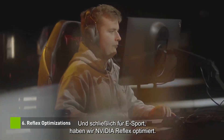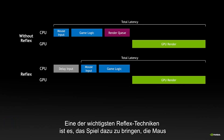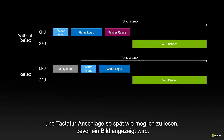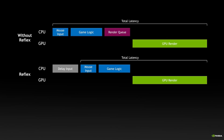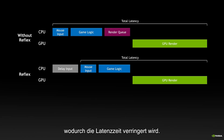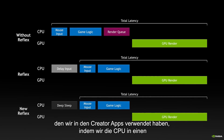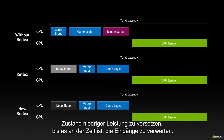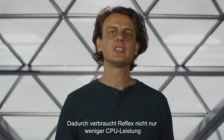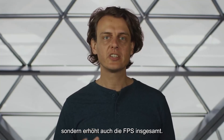And finally, for eSports, we have optimized NVIDIA Reflex. One of the core Reflex techniques is to make the game read the mouse and keyboard states as late as possible before a frame is displayed. This makes the image your eyes see reflect the most recent possible input, reducing latency. We have enhanced that technique by using the same approach we used in creator apps — by putting the CPU into deeper low power states until it is time to sample the inputs. This not only makes Reflex use less CPU power, but also increases overall FPS.